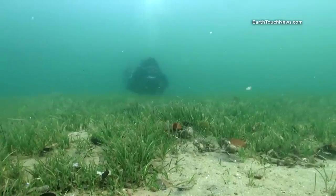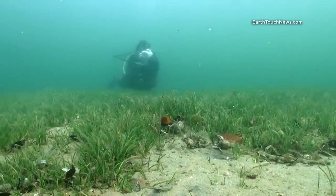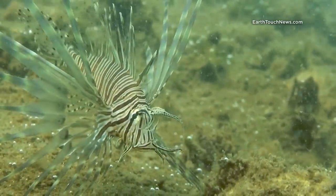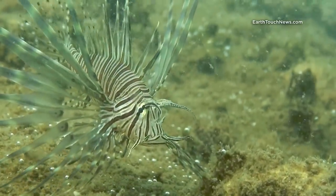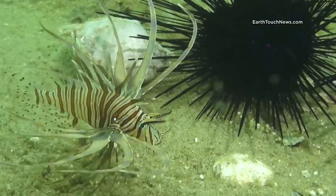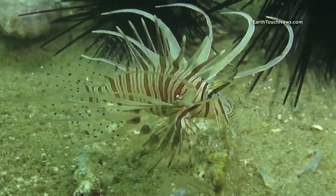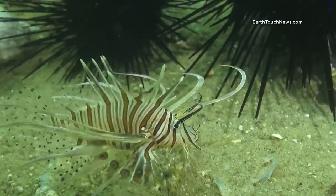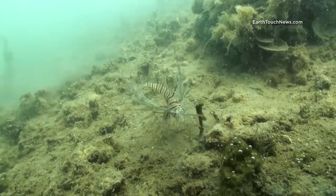A shallow water lagoon is also a perfect place for young lionfish to thrive and grow without any natural threat from predators. Their bodies are not yet fully developed but they are already a beautiful fish. They swim rather slowly, scouring the sandy bottom for small crustaceans and bottom-dwelling fish.